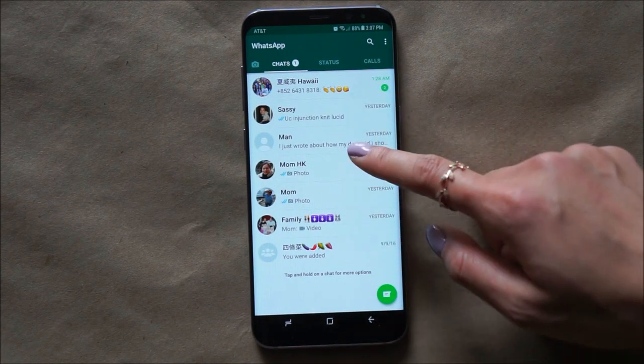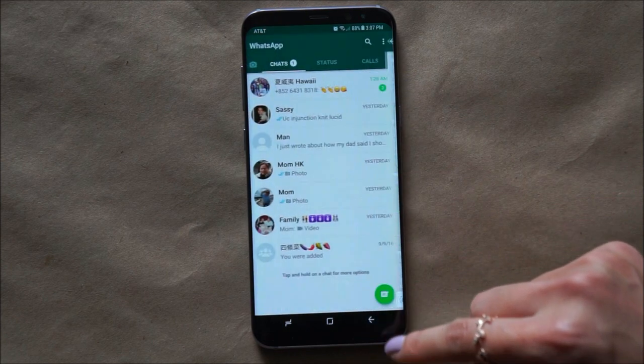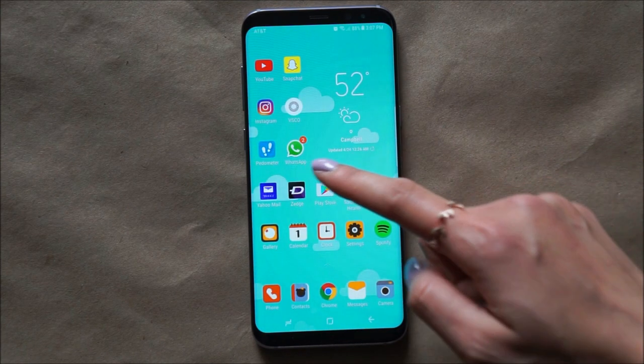Next app is WhatsApp, which is kind of like Skype. I use this mainly to communicate with my parents, who reside in Hong Kong. You can text them, video chat them, and call them, which is pretty cool.